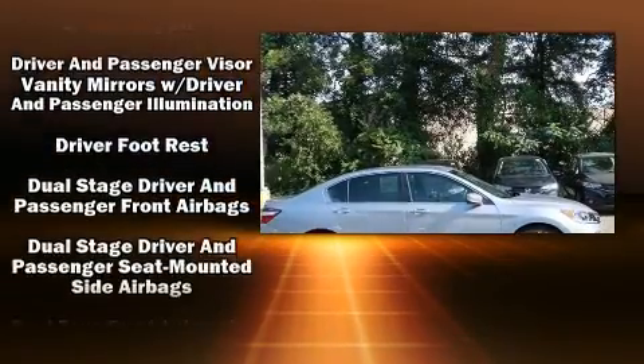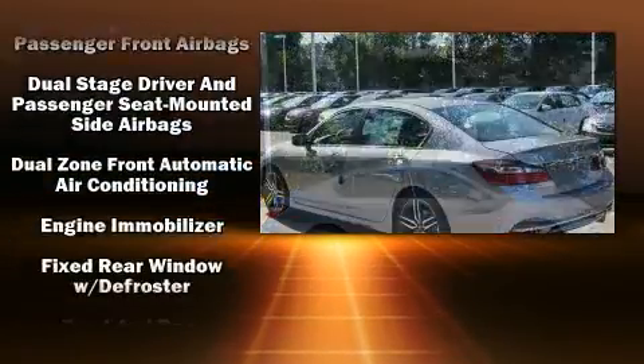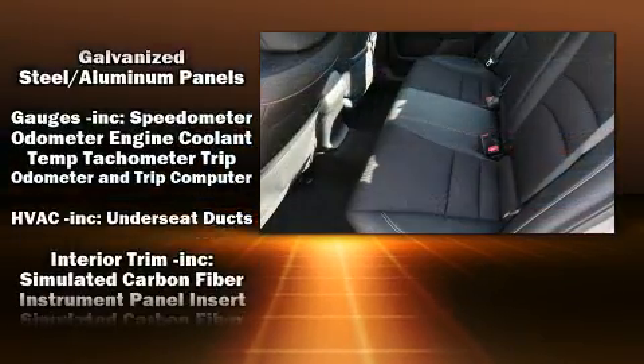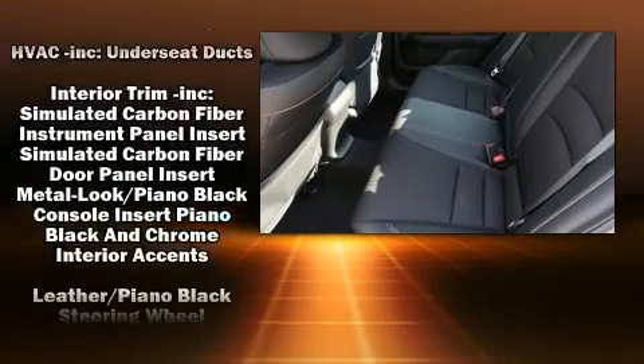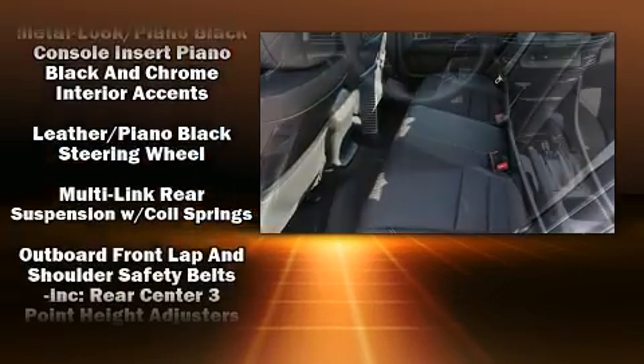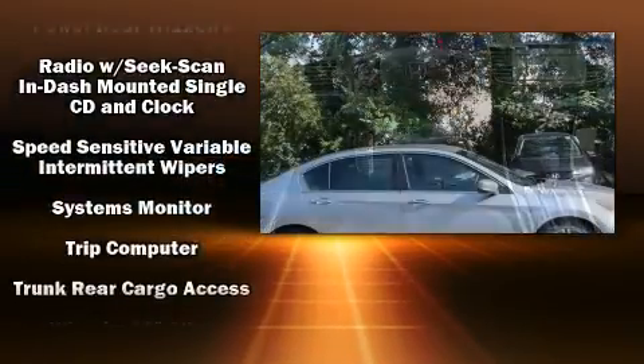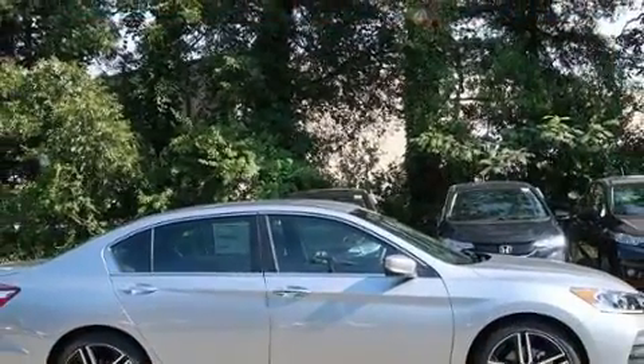Top features include front dual-zone air conditioning, delay-off headlights, a tachometer, a trip computer, and a split-folding rear seat. Audio features include a CD player with MP3 capability and four well-positioned speakers.